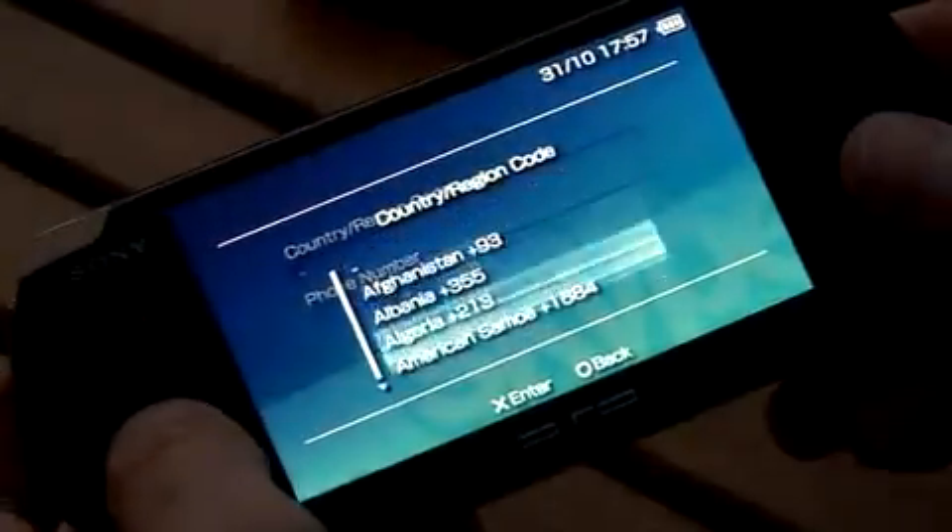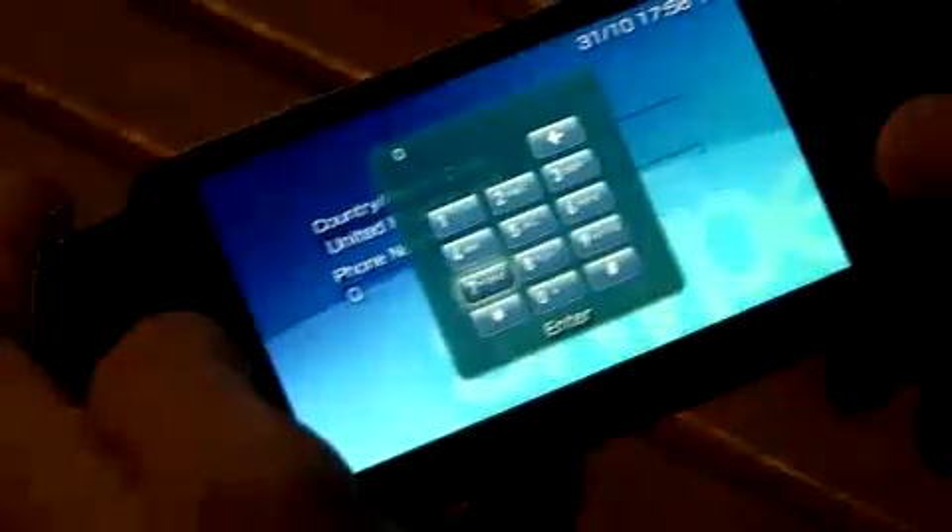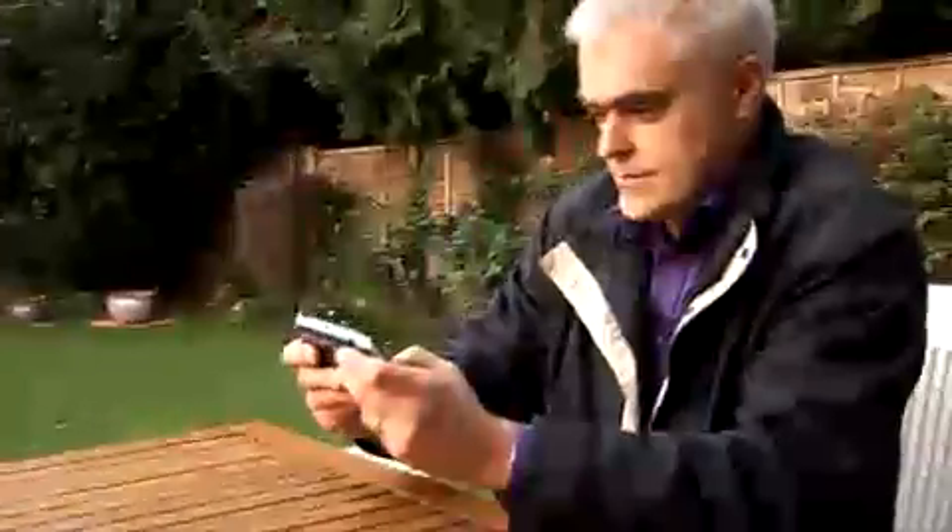So I've got to put the country code in first. United Kingdom, that's pretty good. And a phone number. Connecting. Hello, Dion. Hi John, are you all right? Yes, I'm calling you on Skype, but on my PSP. Oh, I was just wondering who it was — it came up with a private number. It sounds good, though. It's not bad. You don't sound terribly loud here — you've only got very tiny speakers.